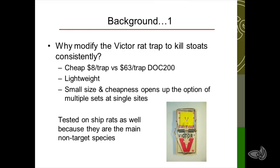For a bit of background — why bother modifying the Victor rat trap? It's cheap. The current prices from pest management services are $8 versus $63 for a DOC 200. That's just for single traps, so of course you'll have economies if you buy in bulk. The other thing is the lightweight — you can shove 20 or 30 Victor traps in a pack pretty easily. This small size and cheapness opens up the option of putting lots of traps out in small areas.